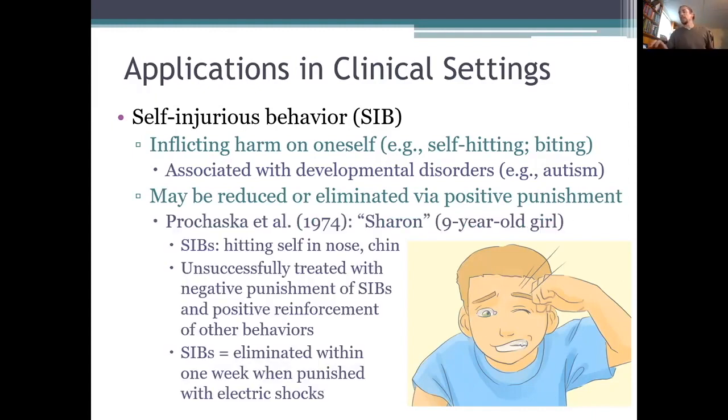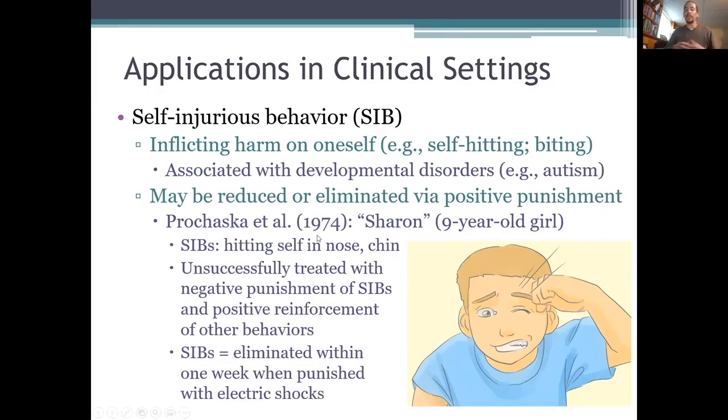Similar findings have also been reported. In this study summarized on the slide here, the researchers focused on the case of a nine-year-old girl named Sharon who would reportedly hit herself in the nose and chin up to 200 times an hour when she wasn't restrained. At her daycare center, they tried to negatively punish these behaviors and to positively reinforce other behaviors instead, but that didn't work. So the researchers used a positive punishment technique — they used a remote transmitter to give her an electric shock on her arm whenever she hit herself. With that strategy, the frequency of Sharon's self-injurious behavior dropped to zero within about a week.